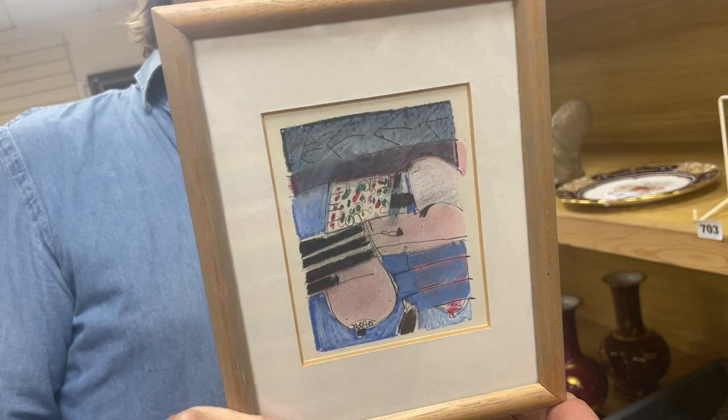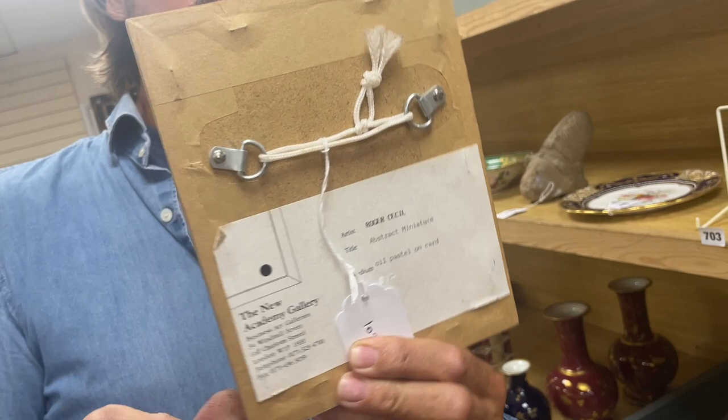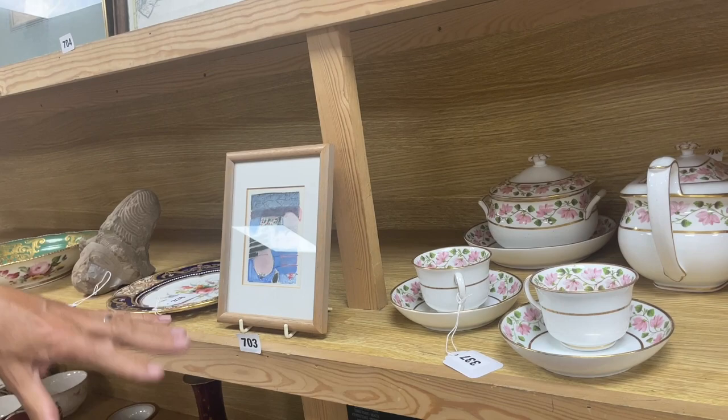Lot 703: a dinky little work by Welsh artist Roger Sessil — oil pastel on card. He's called it 'Abstract Miniature.' Nice label on the back from Academy Gallery. I looked him up — a big work will make a thousand pounds, but I think this one is a few hundred.